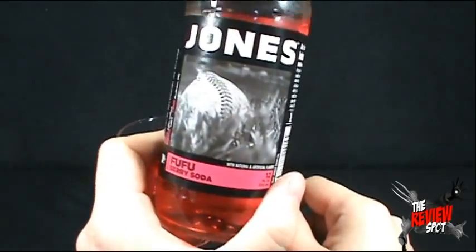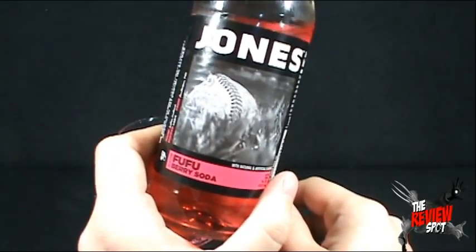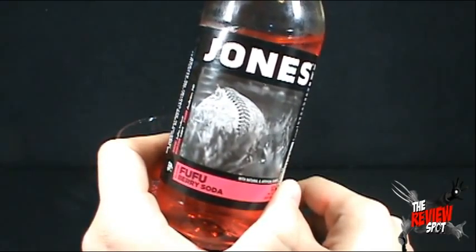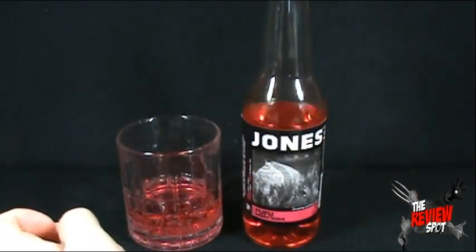Today's random spot — there's the baseball in the front. It's got natural and artificial flavors. Today's random spot, we're having a look at the Jones Fufu Berry Soda. I thank you guys for watching. Stay tuned for more random spots. Bye.